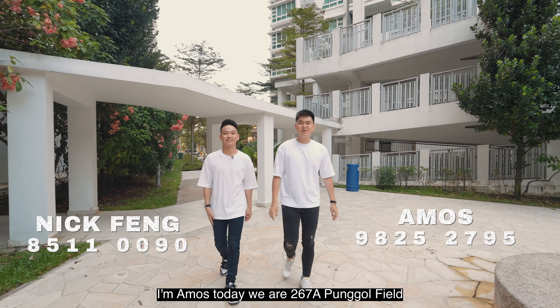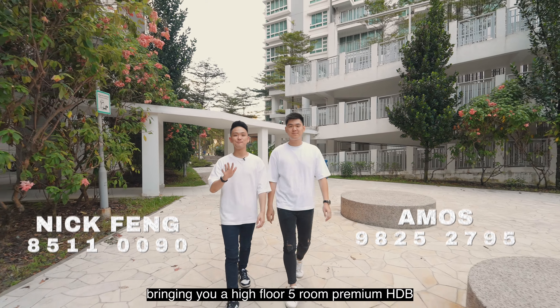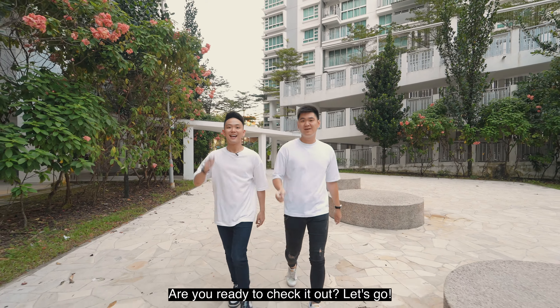Hi everyone, I'm Nick. I'm Amos. Today we're at 267A Pongo Field, bringing you a high floor 5-room premium HDB that is perfect for you to renovate to your liking. Are you ready to check it out? Let's go!